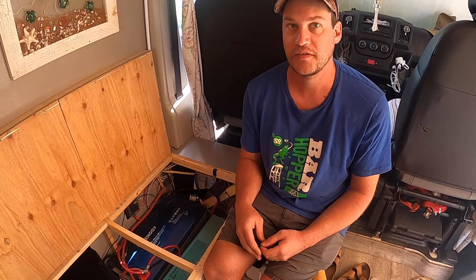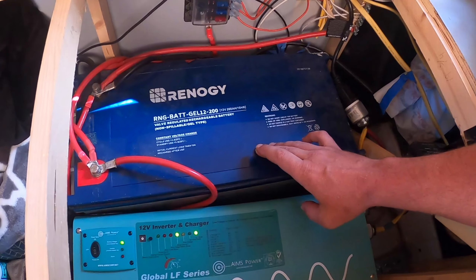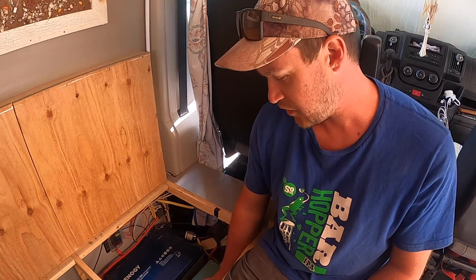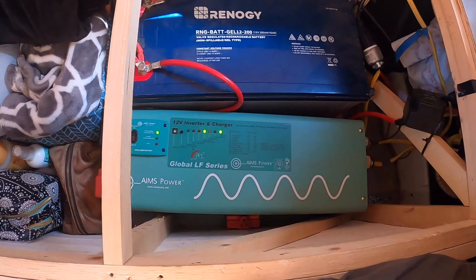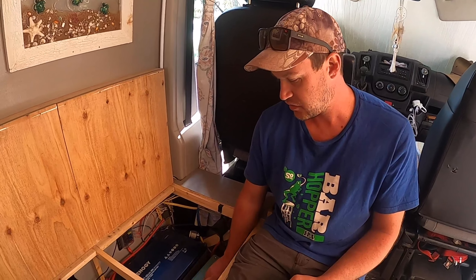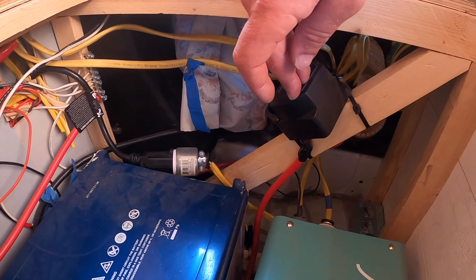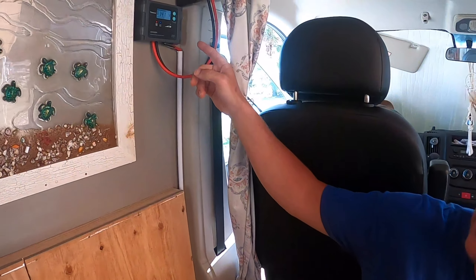Our van is powered by a 200 amp hour gel battery by Renogy, and that powers all of our DC components — the lights, the fans, our water pump, things like that. For the AC side we have a 250 watt Ames power inverter that supplies power to all the outlets. We have three ways of charging: through the inverter via shore power, a smart battery isolator connected to the alternator that charges while driving, and 200 watts of solar on the roof through a charge controller.